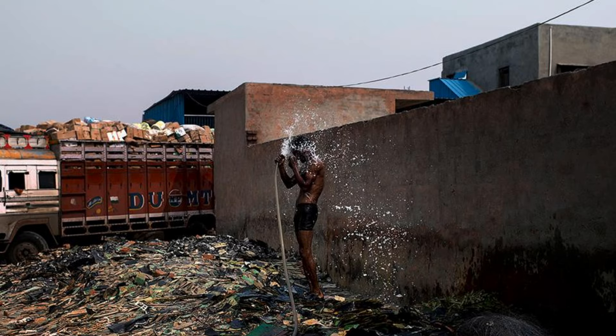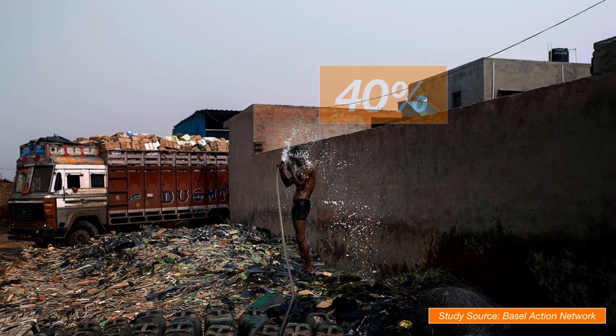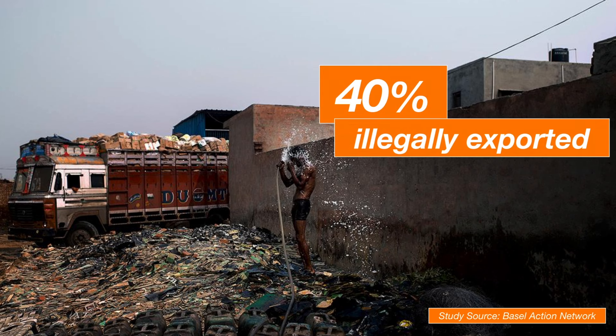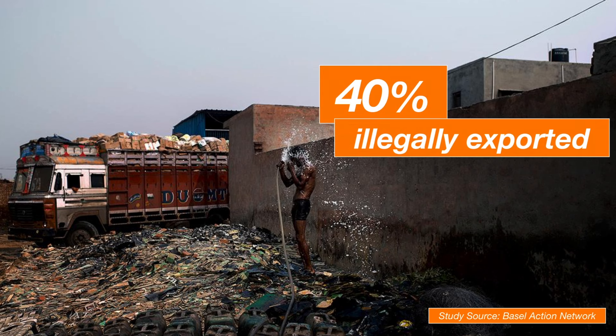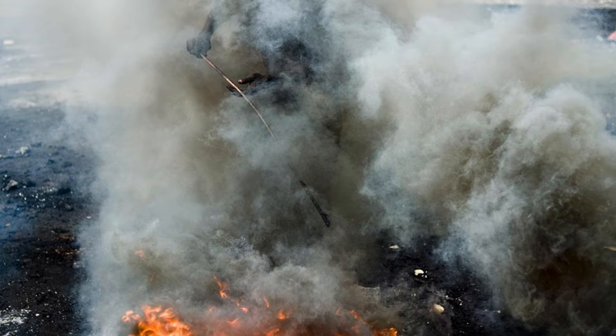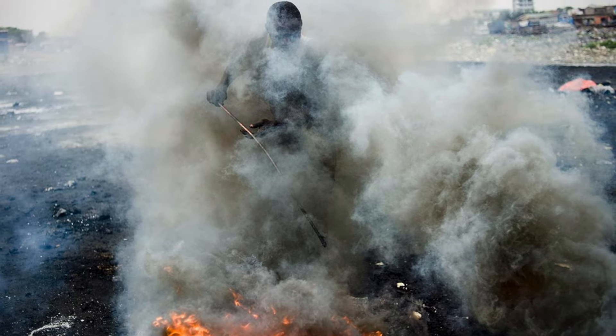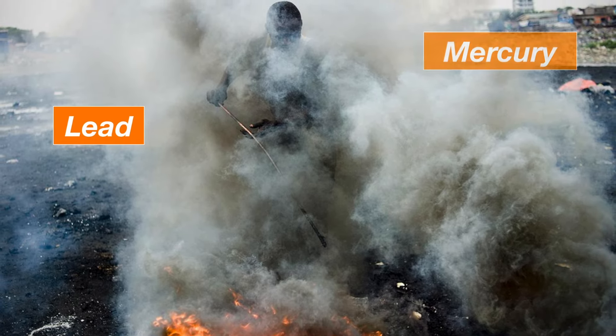Another multi-year study using concealed GPS trackers to monitor e-waste found that 40% was actually exported to dangerously polluting backyard scrap operations in developing countries. These exports contaminate unprotected workers and poison the air and drinking water with lead, mercury, and organic chemicals.